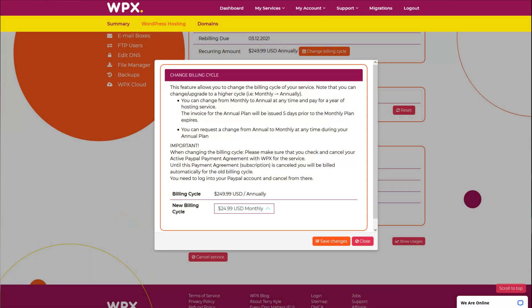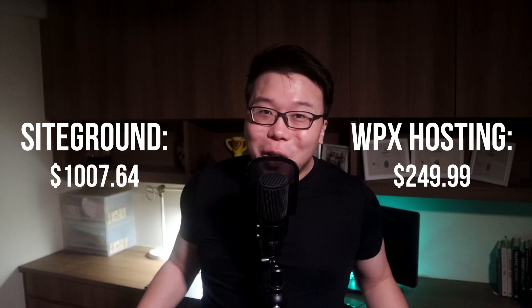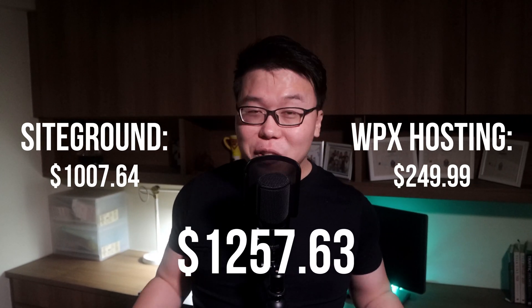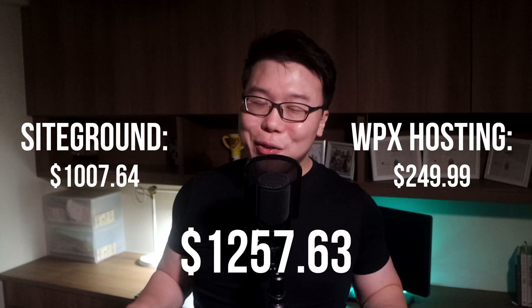My second hosting plan is with WPX Hosting. They were one of the fastest hosting service providers at that time in 2019. Although they are expensive, I thought I would give them a go and test it out. So the WPX Hosting plan will cost me $249.99 a year, equating to $20.83 per month. If I go for the monthly plan, it is going to cost me $24.99. So in total, it's going to cost me $1,257 if I go with the flow, which I'm not prepared to do because of a few factors.